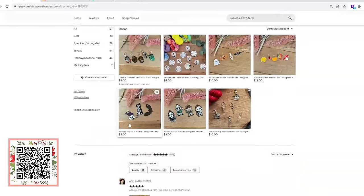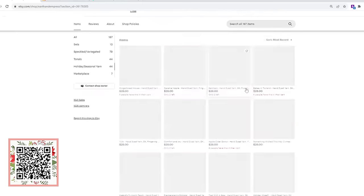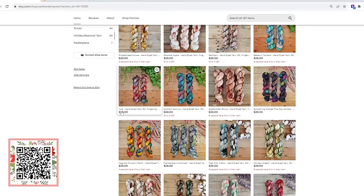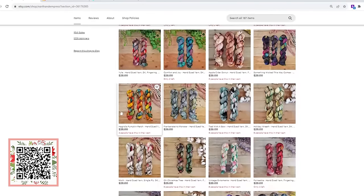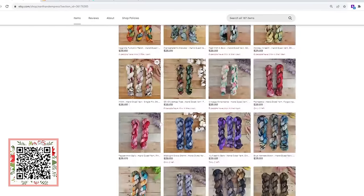The general marketplace includes her bits and bobs — she does stitch markers that she makes for herself and shares with her friends. If you go into the holiday and seasonal yarn section, you can look at some of the Christmas fun. You drill into each listing and look at her gorgeous speckles, her tonals, her sense of color. Obviously with the fine arts degree, she has it mastered.